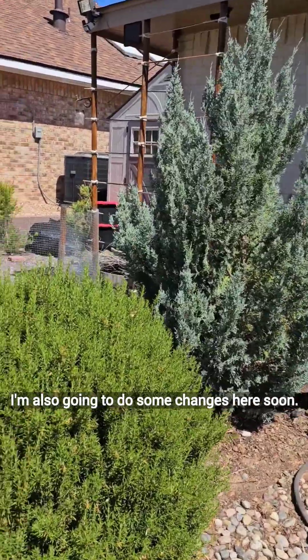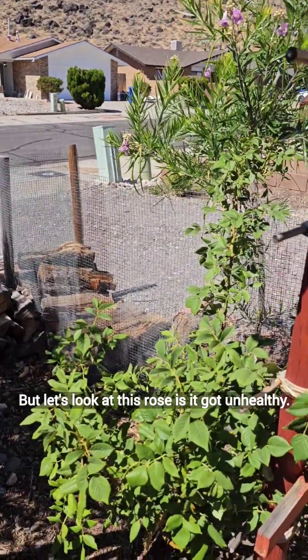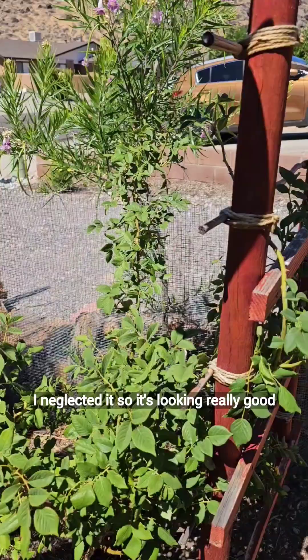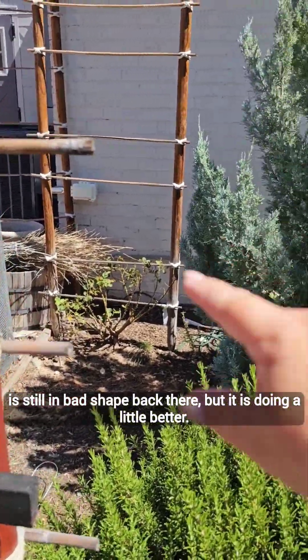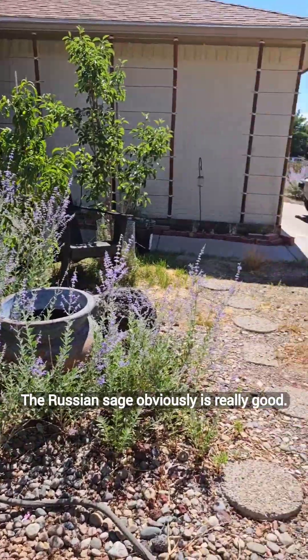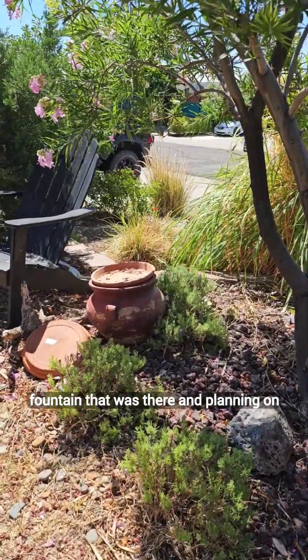I'm also going to do some changes here soon. This rose got unhealthy — it just wasn't getting enough water. I neglected it. So it's looking really good now, and this one is looking better. That one is still in bad shape back there, but it is doing a little better. The Russian sage obviously is really good. I moved a bench over here.